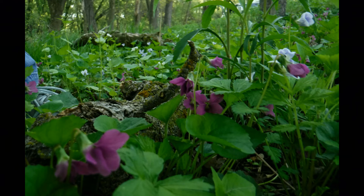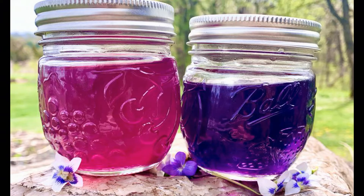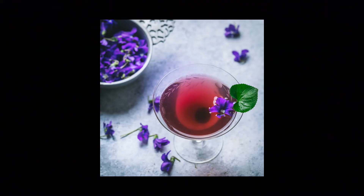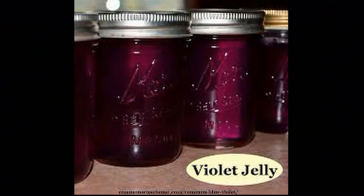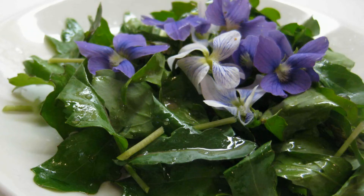Ants aren't the only ones who use violets for food — humans use them as well. Violet flowers are used in lots of ways. You could candy them and use them to decorate cakes. You can make a simple syrup flavored with violet flowers and use that in baking or in cocktails. You can make the violets into a jelly — it doesn't have a real strong flavor, but there's a nice floral hint to it. And people also flavor vinegars to make interesting vinaigrettes for a salad that not only has violet flowers in it, but also uses violet leaves. If you pick the smallest, young leaves, they're very tender and add a nice component to a salad.